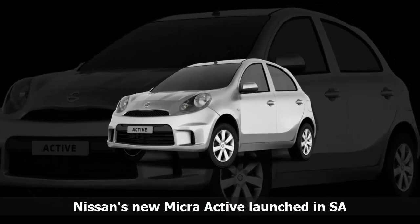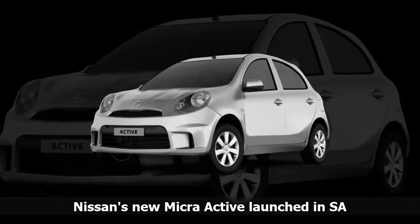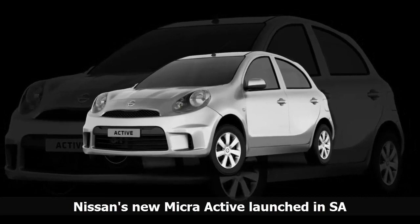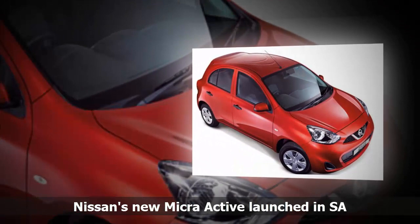The grille has been redesigned to host the circular badge and chrome V-shaped motif. The bonnet, front fenders, headlights, and front and rear bumpers also have a refreshed design.